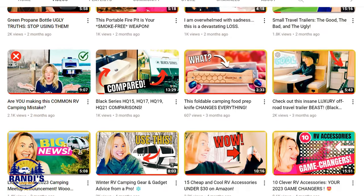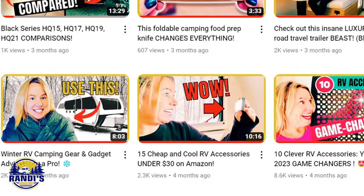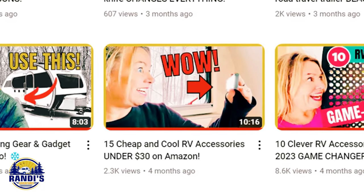I love these tablecloth clips so much they made it to my top 15 cool RV accessories under $30 on Amazon list video.